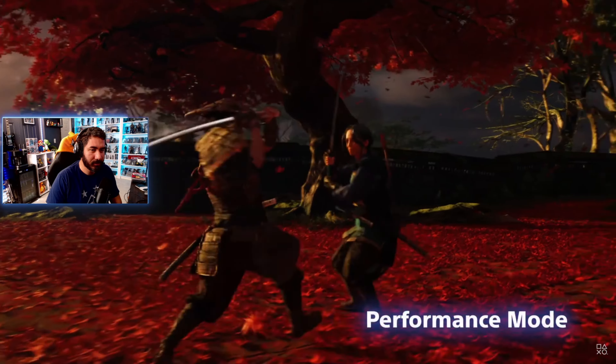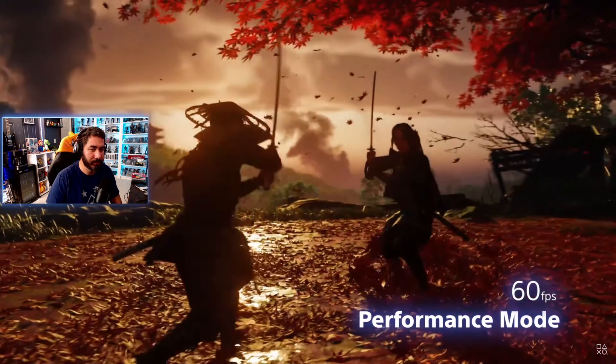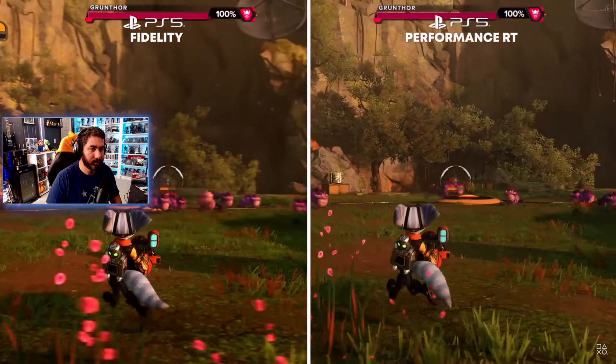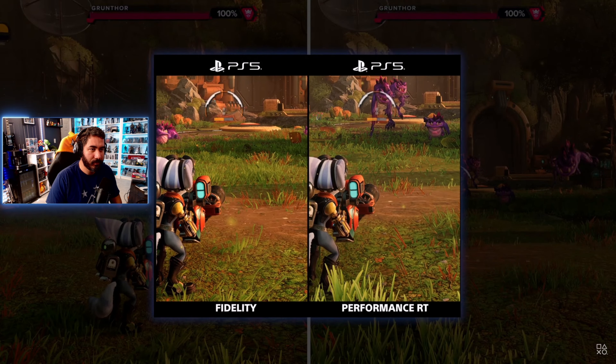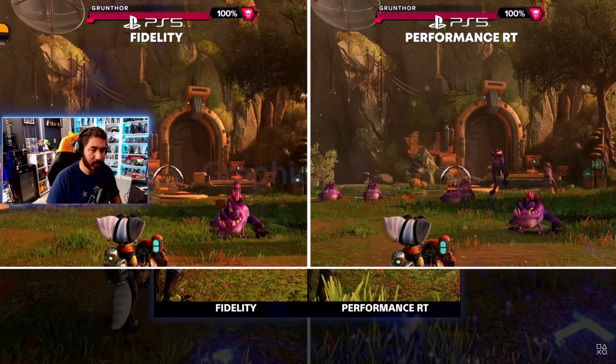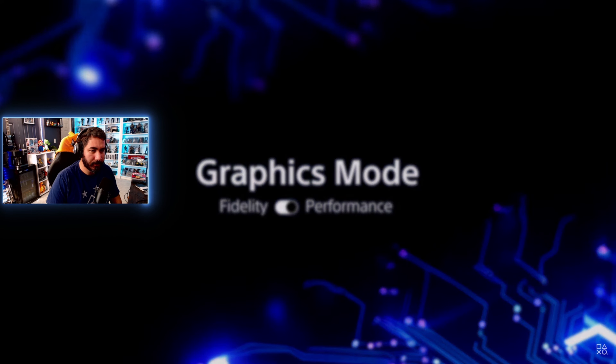Performance modes emphasize frame rate and interactivity, typically running at 60 frames per second, mainly by reducing graphical detail. When asked to decide on a mode, players choose performance about three quarters of the time. Removing that decision — or at least narrowing that divide — is one of the key targets for PlayStation 5 Pro.